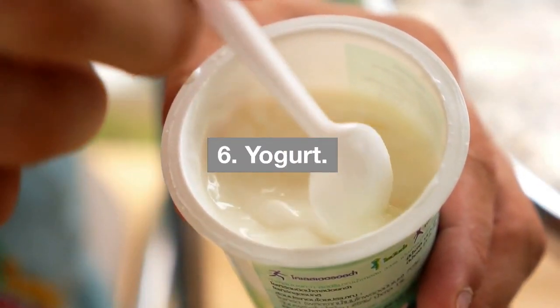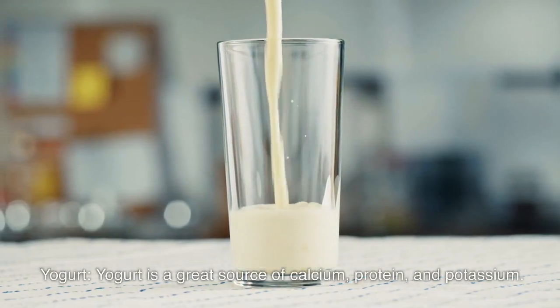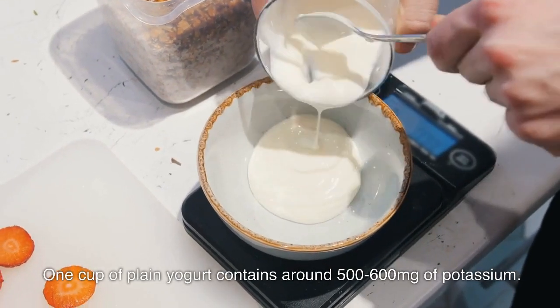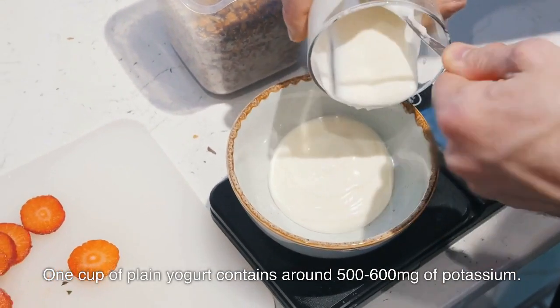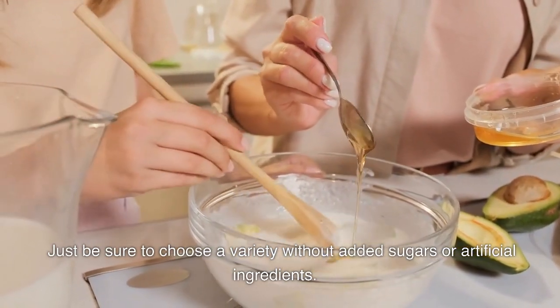Six: yogurt. Yogurt is a great source of calcium, protein, and potassium. One cup of plain yogurt contains around 500 to 600 milligrams of potassium. Just be sure to choose a variety without added sugars or artificial ingredients.